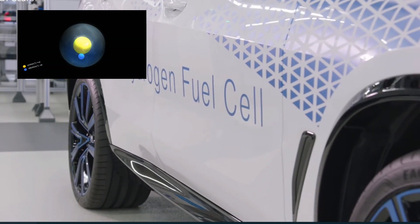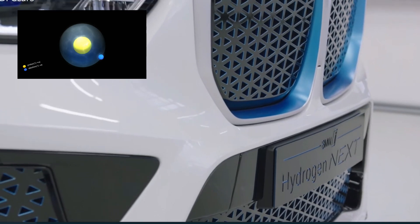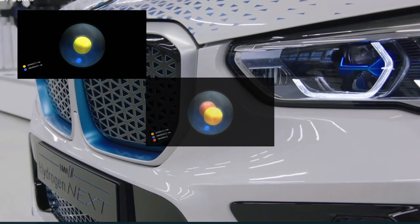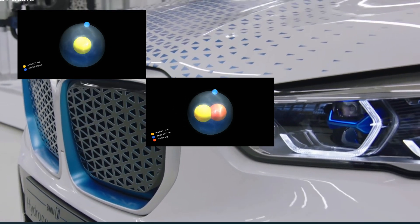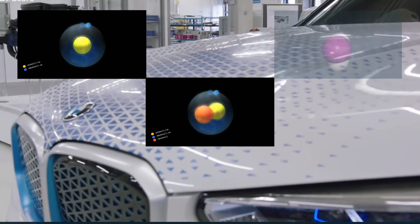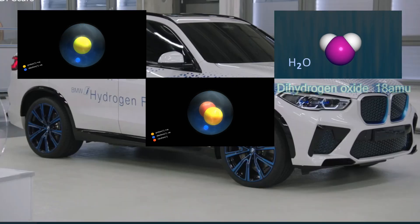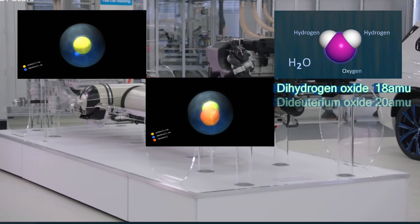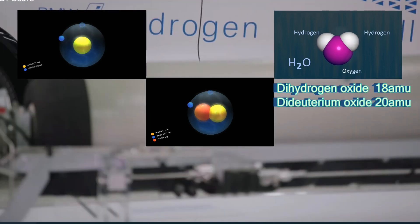The most common isotope of hydrogen is composed of one proton and one electron. If you add a neutron, you get heavy hydrogen, also called deuterium. You can use deuterium to make heavy water. Normal water has an atomic mass of 18, while heavy water has over 10% more mass, at 20 atomic mass units.